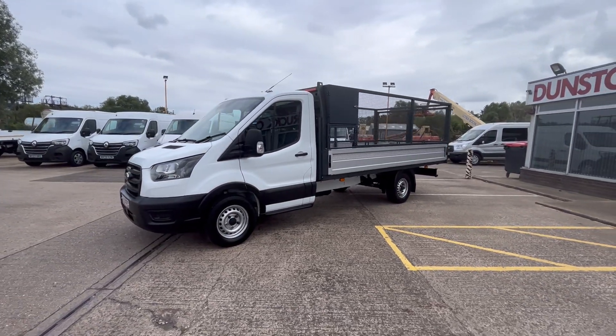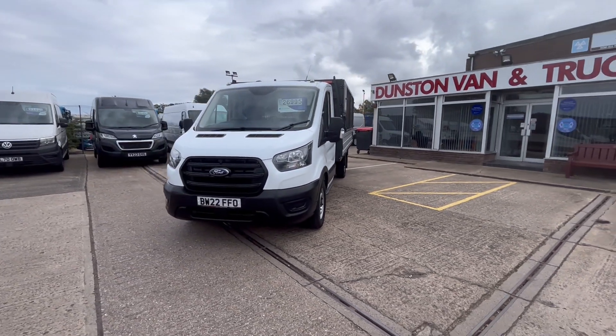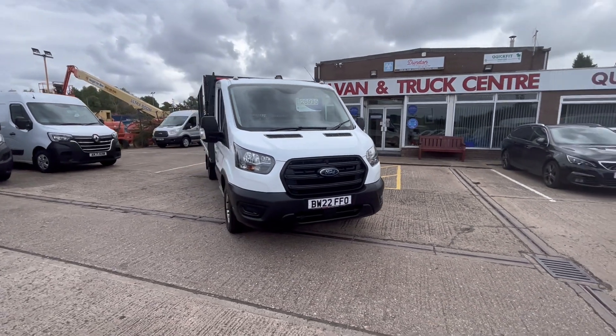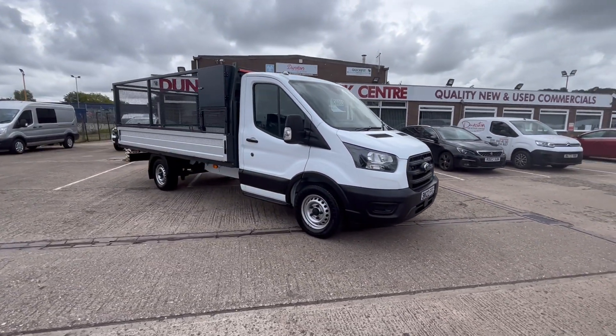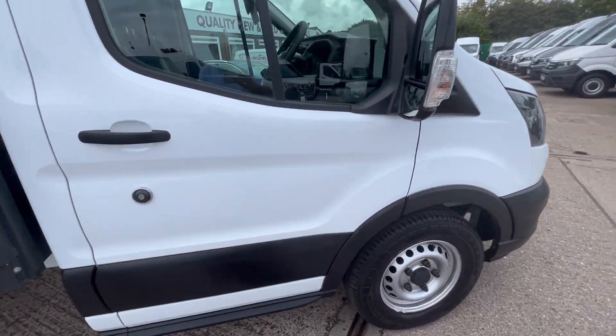Still under manufacturer's warranty until 2025. You've got all your daytime running lights on the front. £26,995 for a vehicle that's just over 12 months old with 16,000 miles. It's in super condition — there's no marks, dents, or scratches.